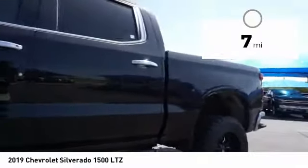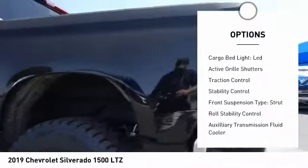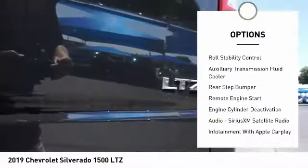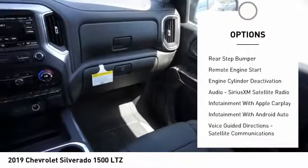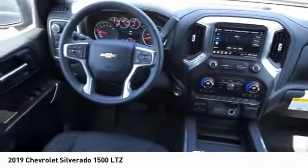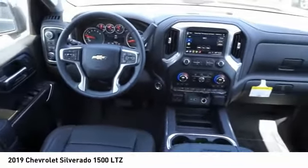Here are some of this vehicle's great options: power windows with safety reverse, cargo bed light, LED, active grille shutters, traction control, stability control, front suspension type strut, roll stability control, auxiliary transmission fluid cooler, rear step bumper, and remote engine start.